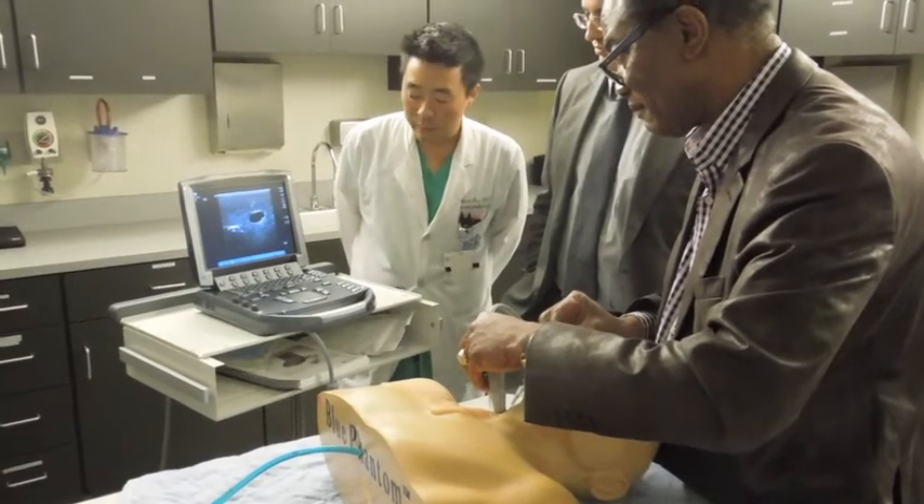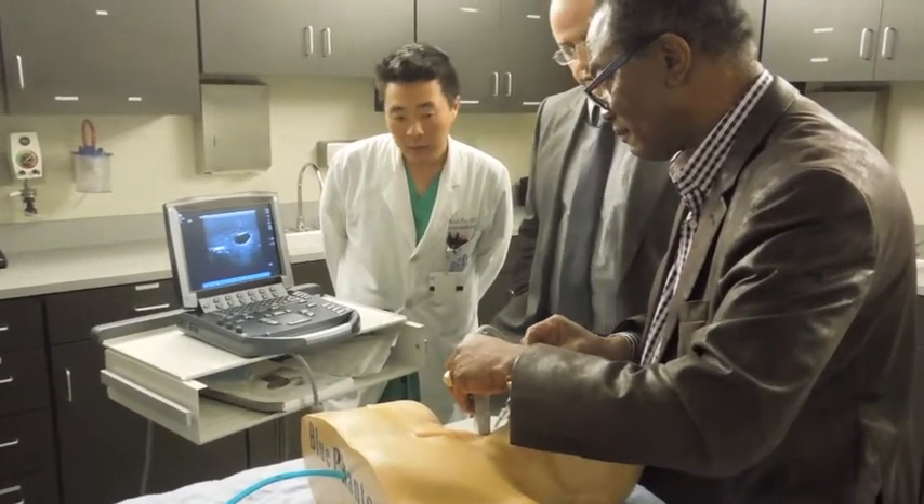Our critical care training program has a two-fold purpose. From the hospital side, it allows us to put people in their critical care units that have a skill set that matches their needs.